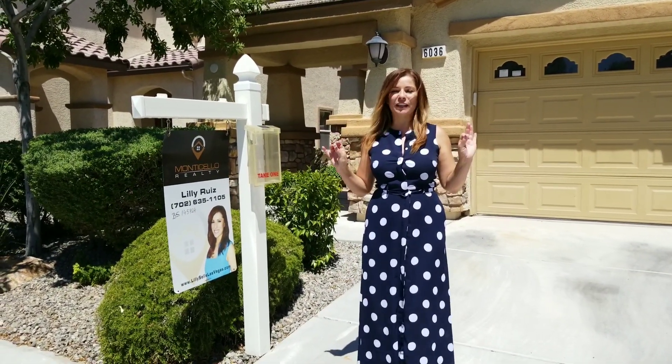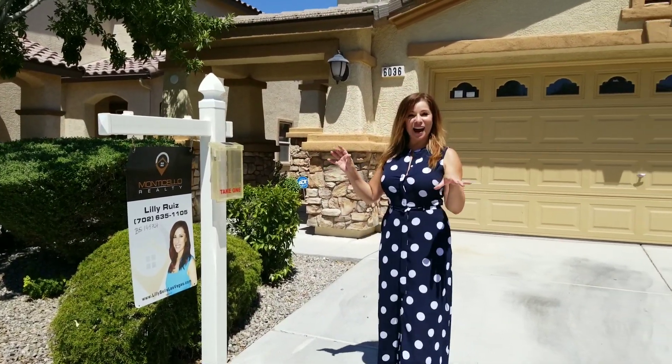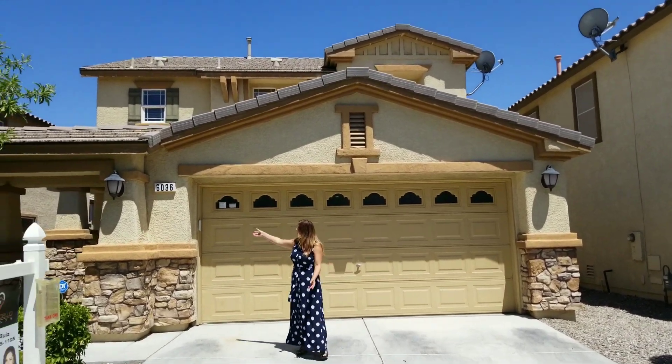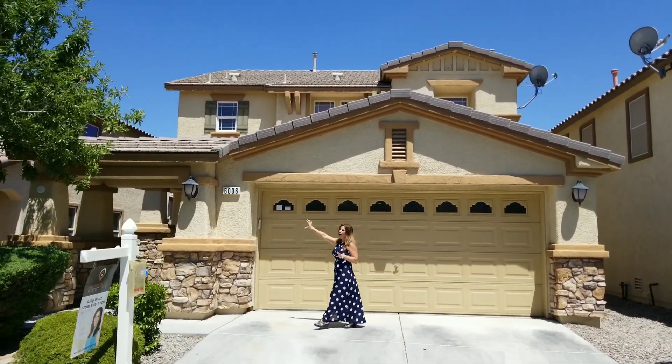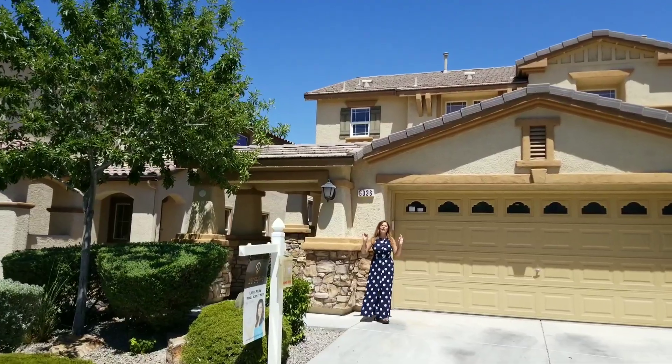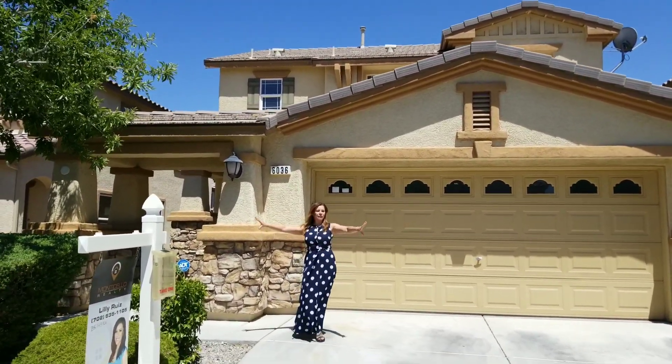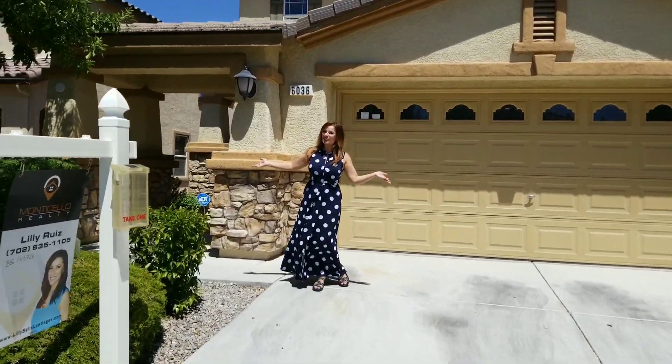Beautifully renovated. We're going to start giving you the little tour outside, as you can see how beautiful this is. It is absolutely, absolutely gorgeous, you guys. The HOA actually maintains the front landscaping, so there's no maintenance for you.